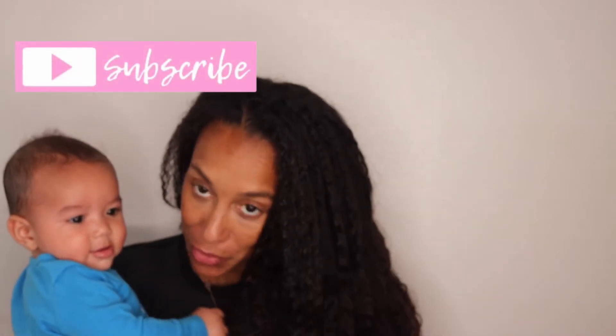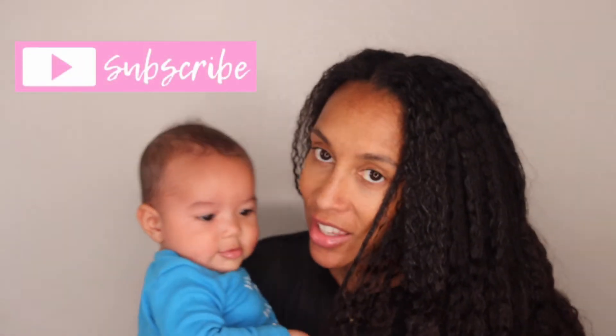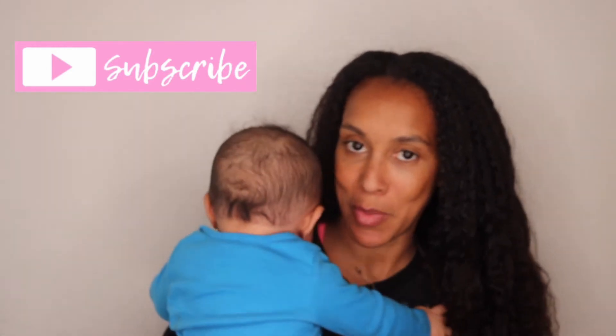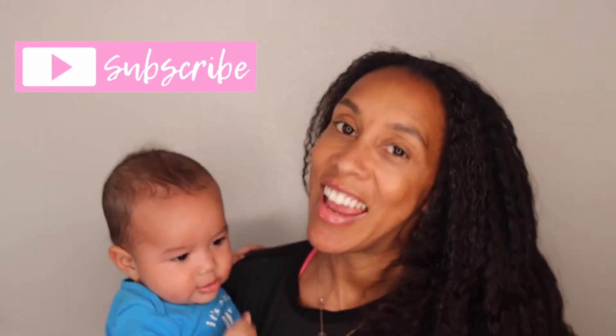I want to say thank you if you're subscribed to my channel, and if you're not, please do and be part of the family. Let's jump right into this video.